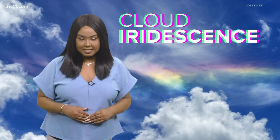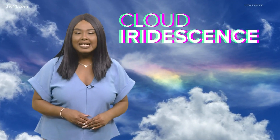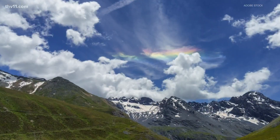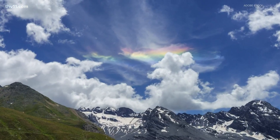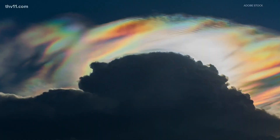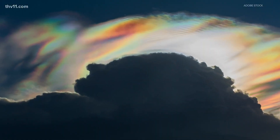This is cloud iridescence. These type of clouds form from tiny ice crystals or water droplets, which can cause light to be bent. These features look like random cloud patches or bands, and when the light spreads, it causes an oil slick type of effect.